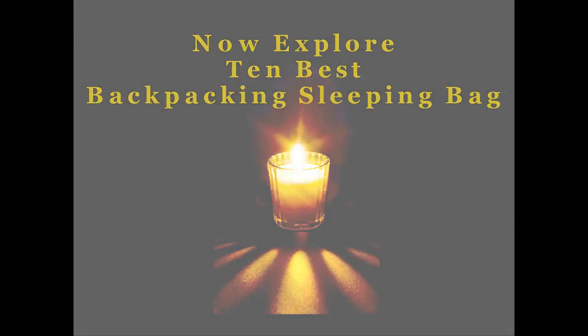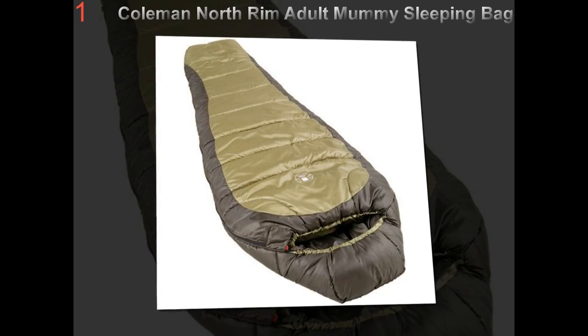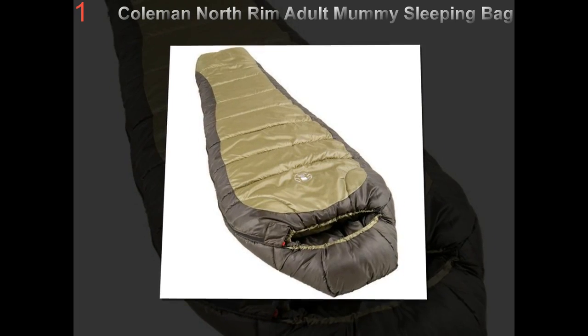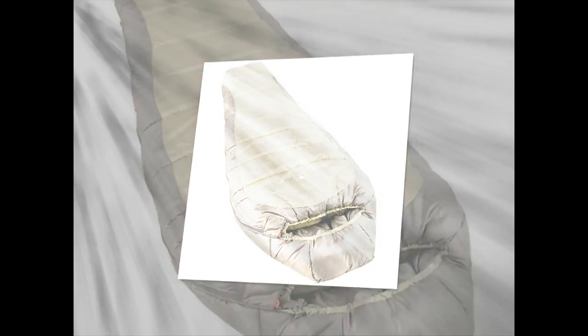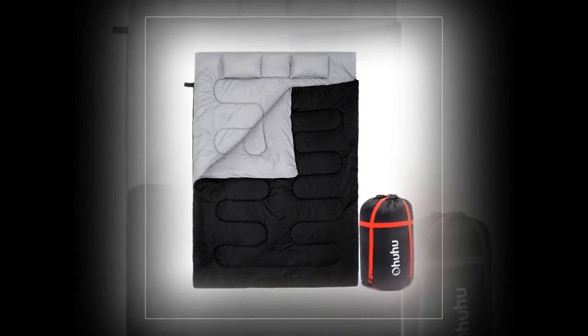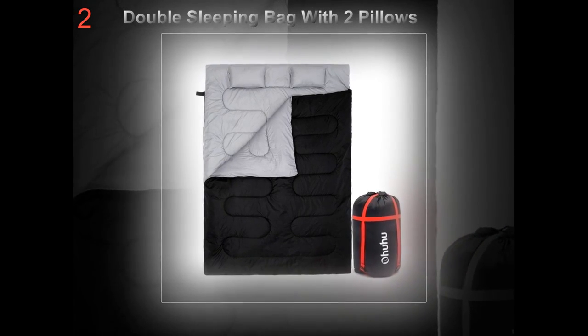Choosing the best backpacking sleeping bag: when you are planning a major backpacking trip it's essential that you learn how to choose the right backpacking sleeping bag. There are plenty of choices that it can confuse even one of the most seasoned backpackers. By being familiar with what you need, it is possible to select the very best sleep method that will work good for you.